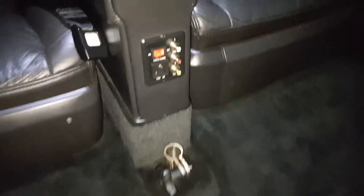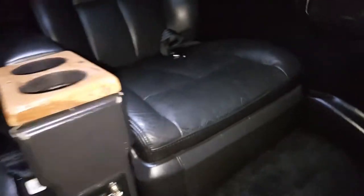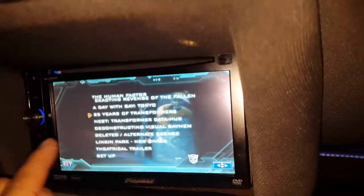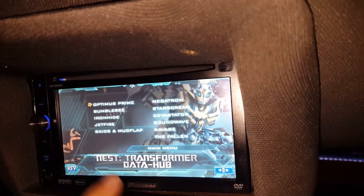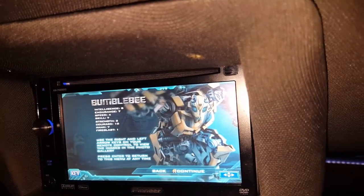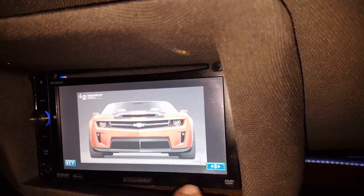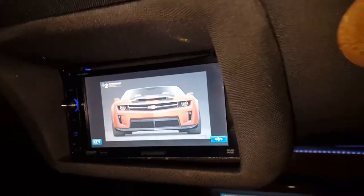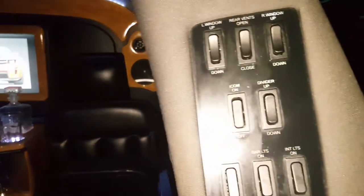Right here we have our pedestal mount for the table, our video power inverter, and an accessory plug-in. We have a CD/DVD player, Bluetooth — everything to connect your phone to this touch screen right here. We'll go ahead and play one. This is an interactive DVD so it's going to go through what it goes through.